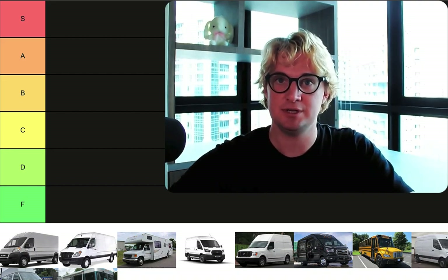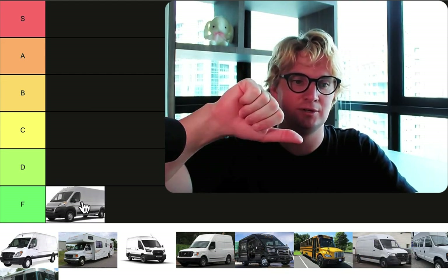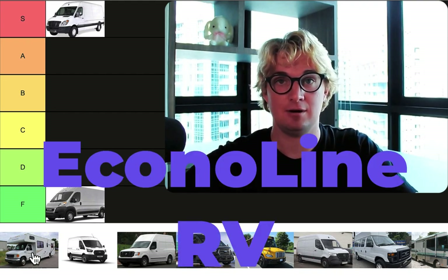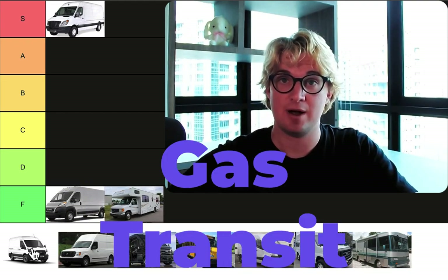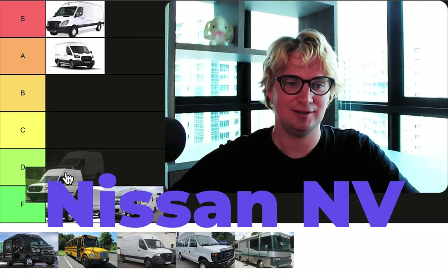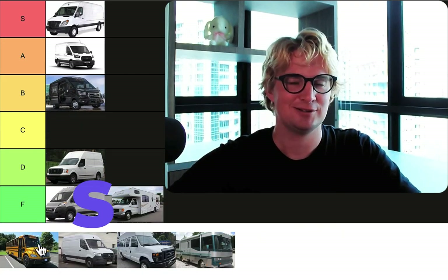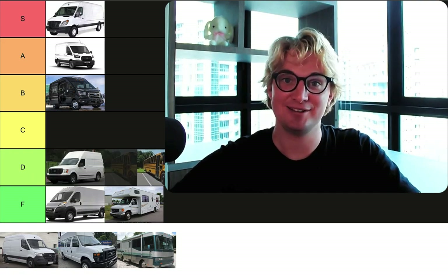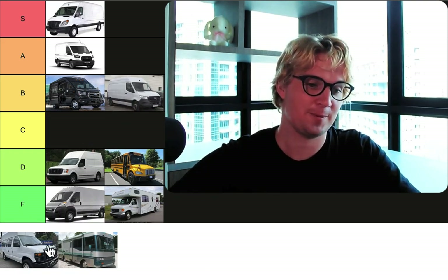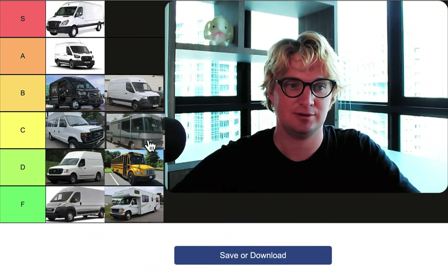This is your conversion tier list. Ram Promaster: F tier — trash. Diesel Sprinter Van: S tier — super. Econoline RV: F tier — trash. Gas Powered Transit: A tier. Nissan NV: D plus. Diesel Transit: B plus. Schoolie: D minus. Gas Powered Sprinter: B minus. 40 Econoline: C plus. Diesel Pusher: C minus.